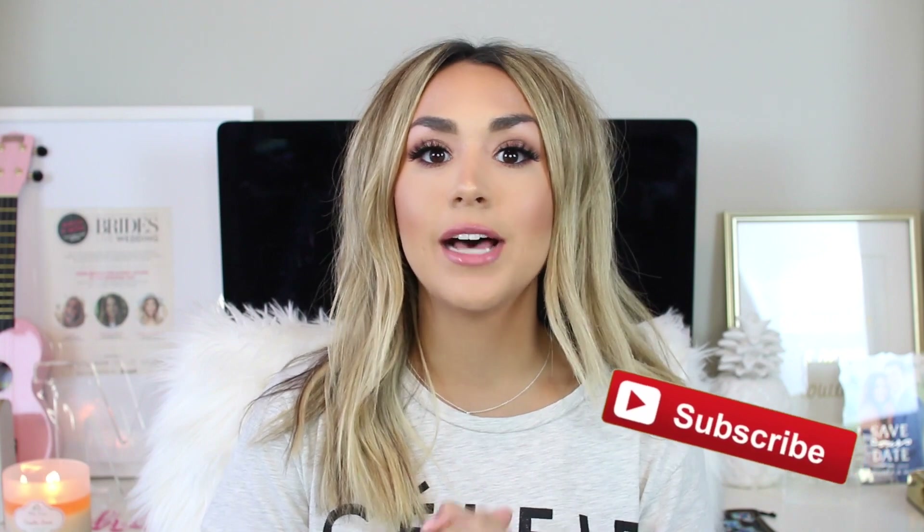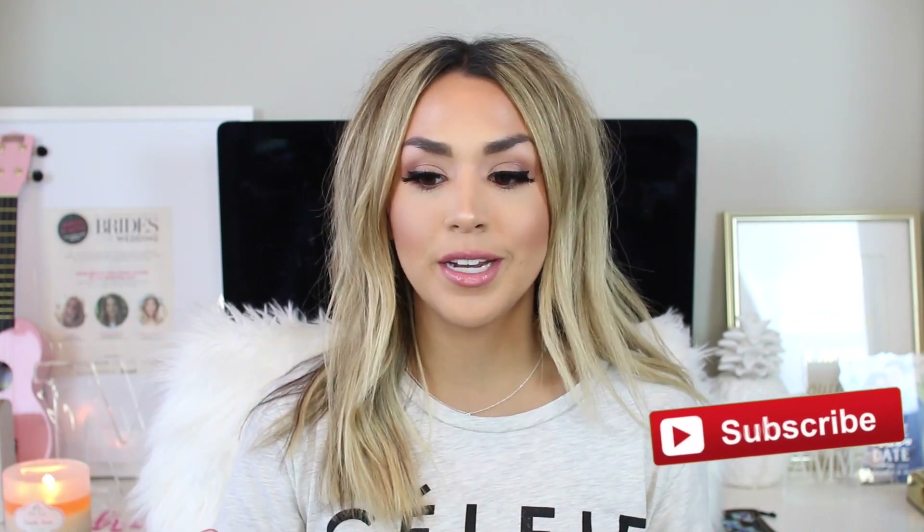Hey everybody, welcome back to my channel. So I just got done filming this Get Ready With Me that I'm really excited to share with you guys because it is the first of a new thing that I'm doing.